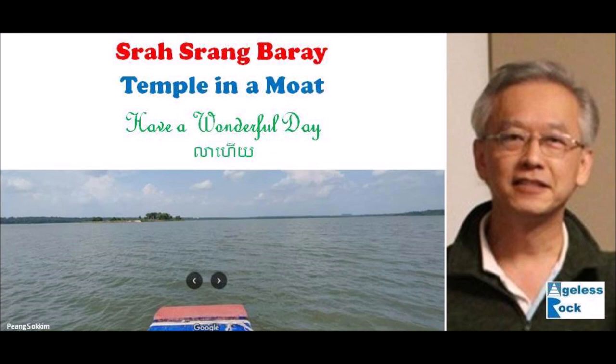That's all for the Srasrang Baray presentation. I hope you can visit this site and explore on your own with a megalithic lens. This is Bernie Ong, signing out.